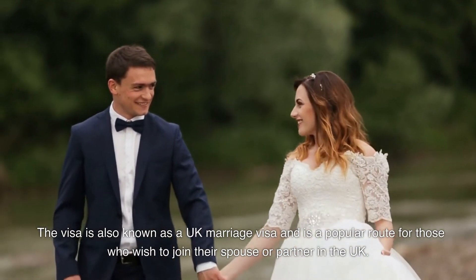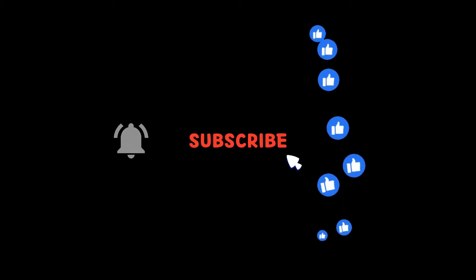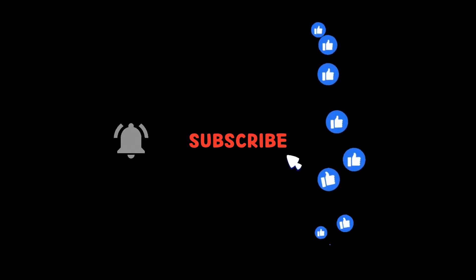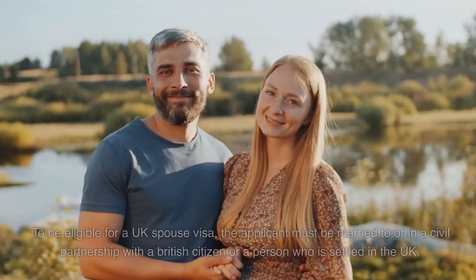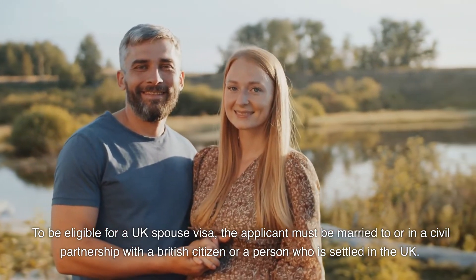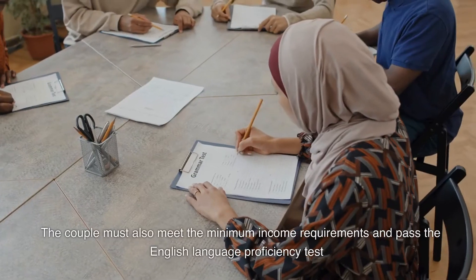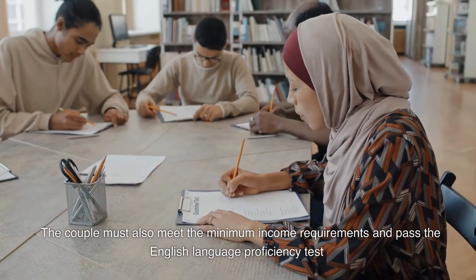Before we proceed, please don't forget to hit the subscribe button, like, and turn on the notification bell. To be eligible for a UK spouse visa, the applicant must be married to or in a civil partnership with a British citizen or a person who is settled in the UK. The couple must also meet the minimum income requirements and pass the English language proficiency test.